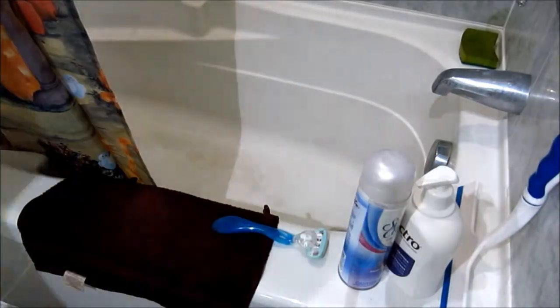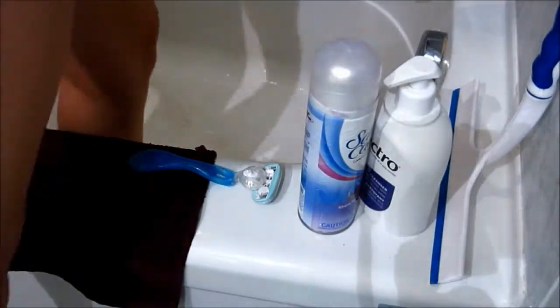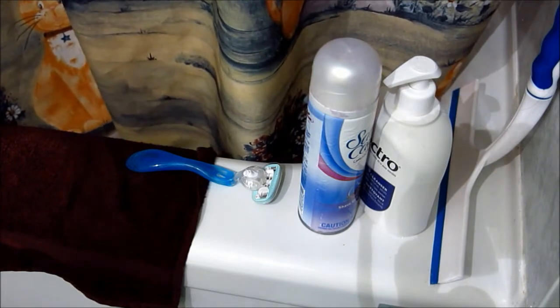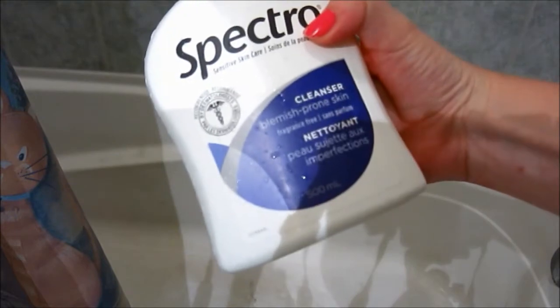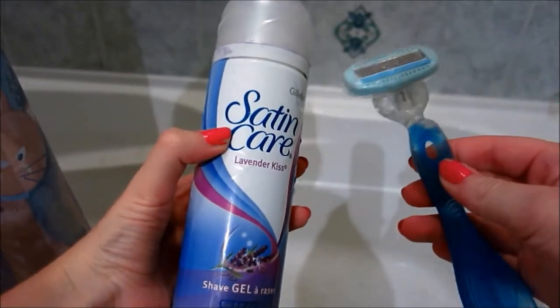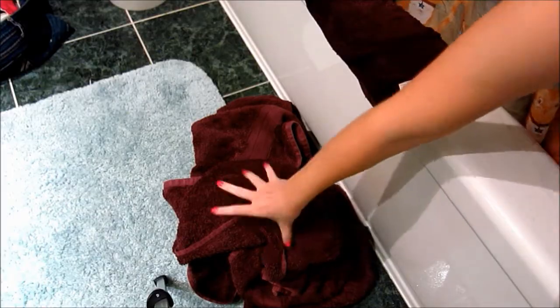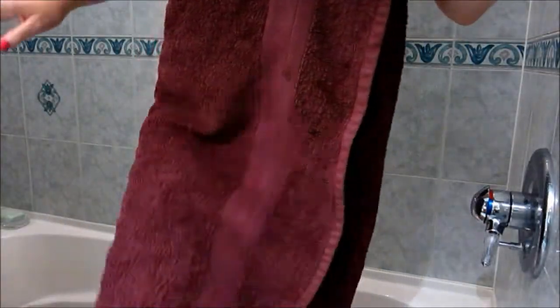I will then grab everything I need for the shower and I will turn it on. I'll step in the shower and wash my face in the shower, and then I will shave. I will wash my hair — the shampoo I use changes all the time. And then I get out.